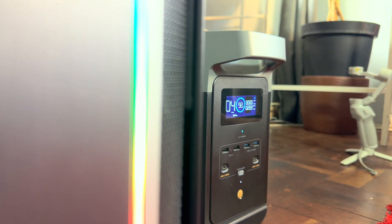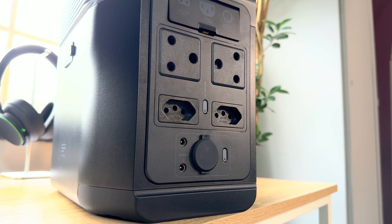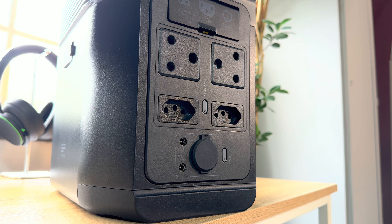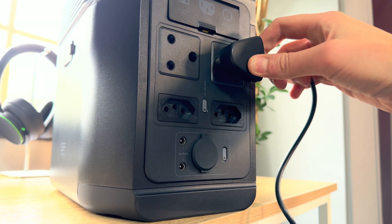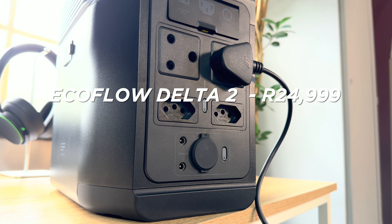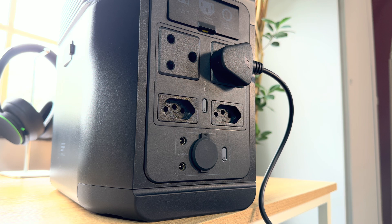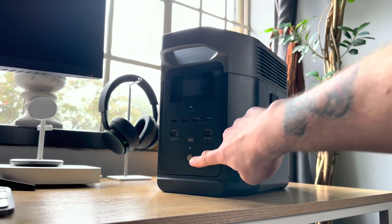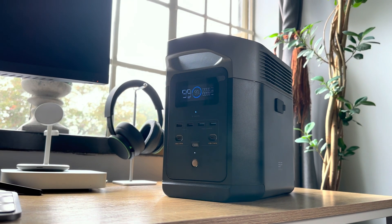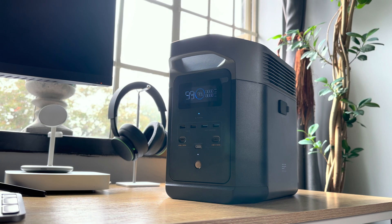EcoFlow enters the rather expensive territory on the market. Some power solutions can set you back close to 100,000 Rand. This EcoFlow Delta II costs 24,999 Rand. For that price you can get away with other inverters, but the EcoFlow prides itself on being more than an inverter. This little box is lightweight, super quiet, and charges so fast it can make your head spin — and it genuinely feels like a smart product in your home.